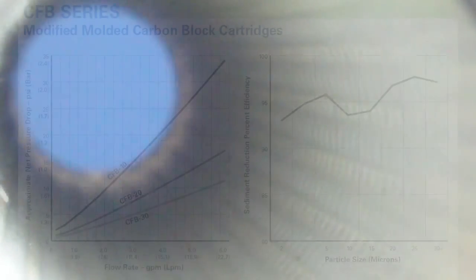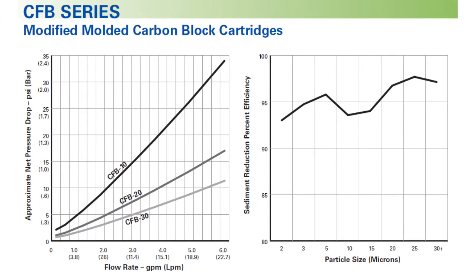The advantage of a CFB cartridge is that it combines the benefits of both a sediment filter and a carbon block. As a result, the CFB filter cartridges offer up to two times the chlorine taste and odor reduction and dirt holding capacity of traditional blocks.